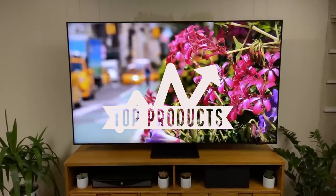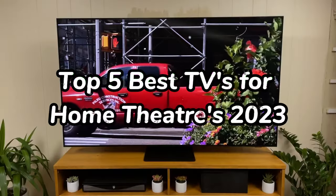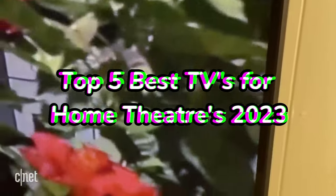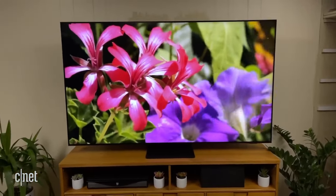Hey there and welcome to Top Products, where we bring you the best of the best in tech. Today we're going to be talking about the top 5 best TVs for home theaters in 2023. I'll be listing them from 5 to 1 so you can see what the best of the best is — make sure to stick around to see the number one product.